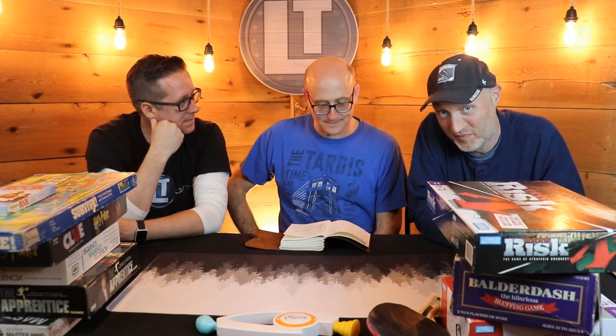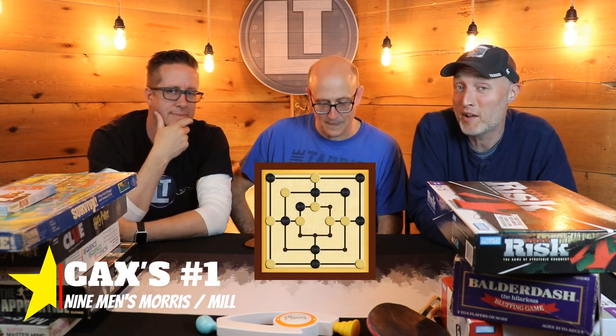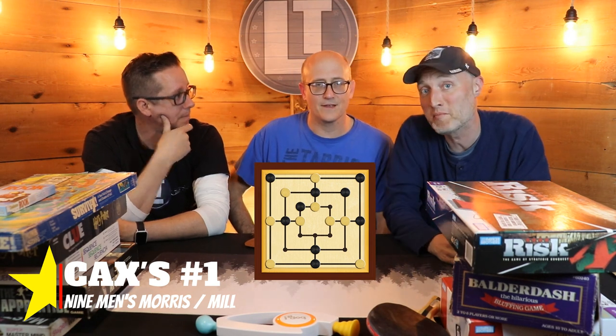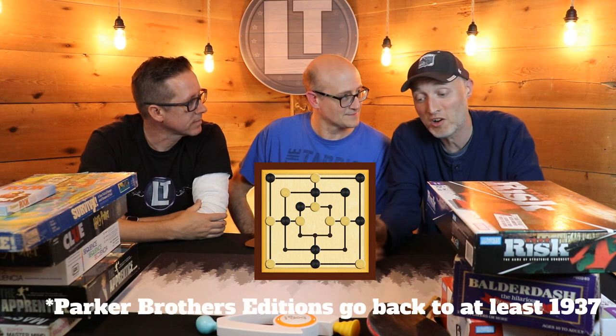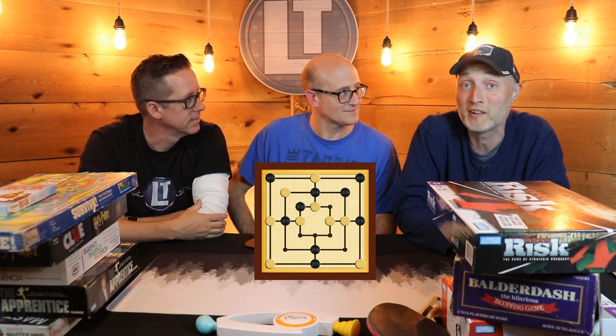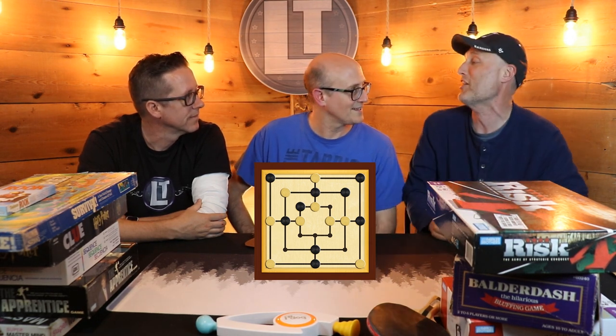Cax's number one pick comes from a place of great nostalgia. Every Friday night he would play Nine Men's Morris — or 'Mill' as his Oma called it — with his grandmother who recently passed away. She built the game herself on a little piece of cardboard, drawing everything in by hand, and they would sit and play three or four games a night. He has very fond memories of that. You can't go wrong there.